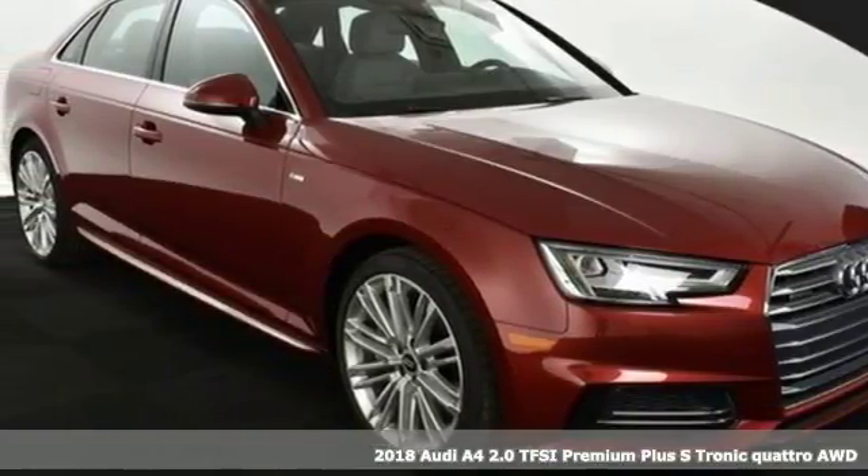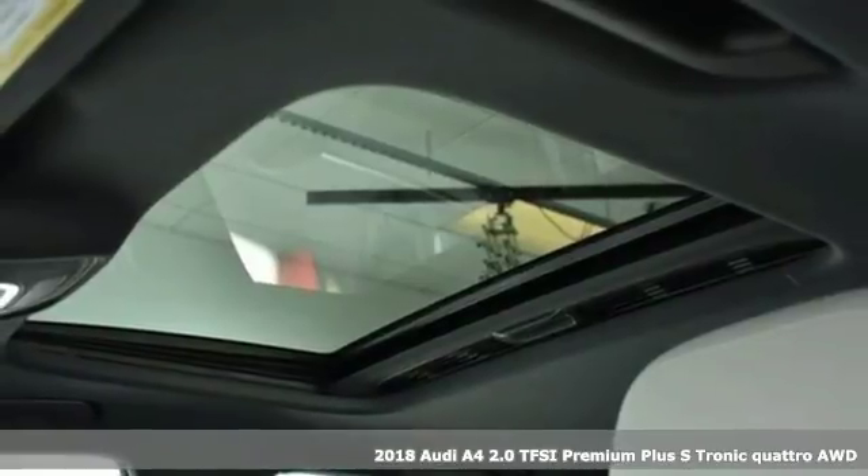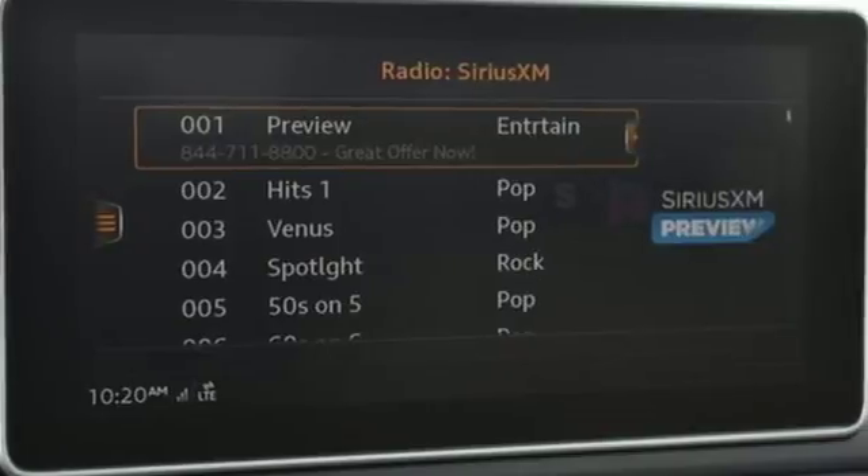Here's a 2018 Audi A4. Intelligence has never been so rock and roll. Powerful and efficient with a quick learning curve, every moment behind the wheel is a thrill.